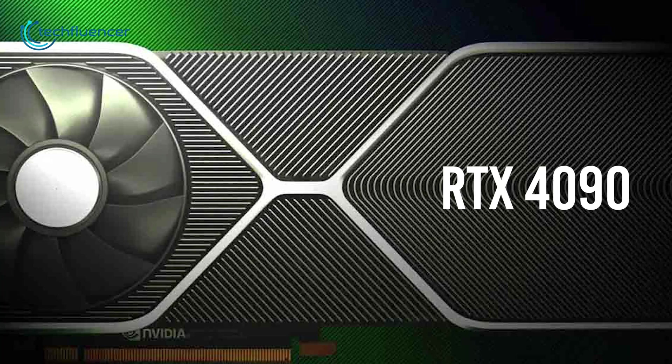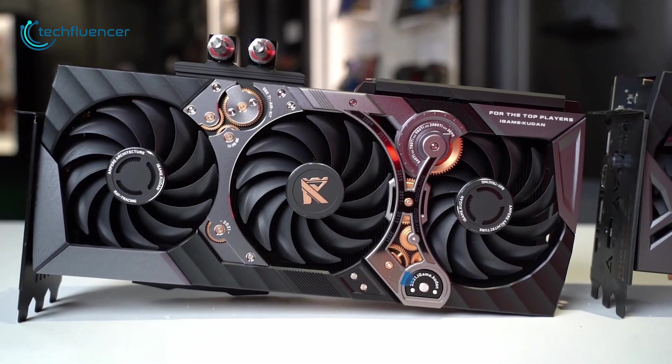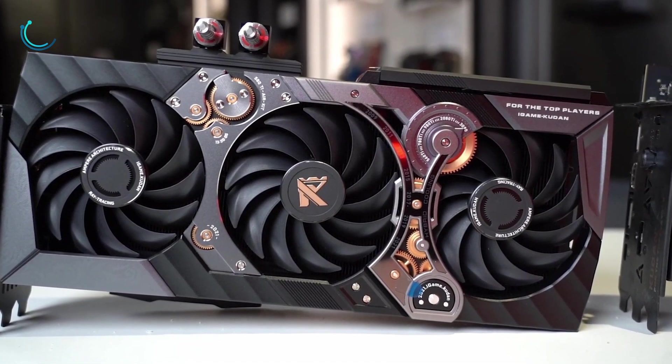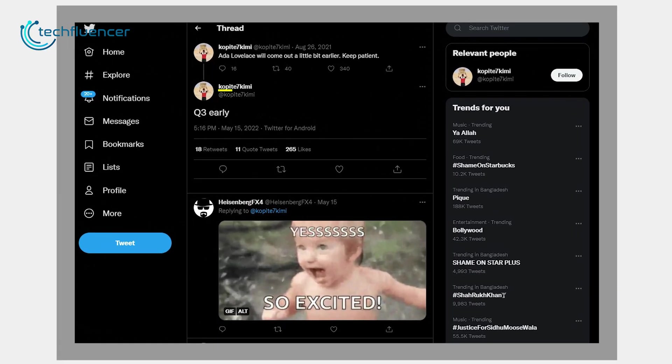Anything above this, specifically the 4090, does sound like overkill. As of now, the release date of the RTX 40 series including the 4070 is nowhere to be seen. However, reliable leaker Copite7Kimi on Twitter suspects that it will be as early as Q3 of this year.